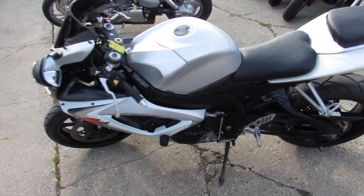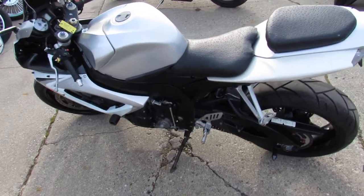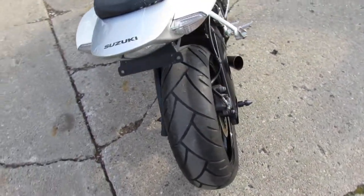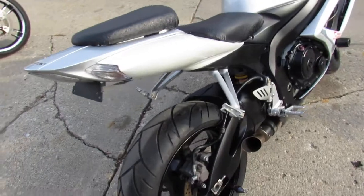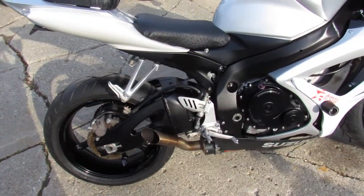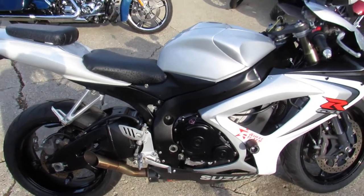Hey guys, approvalpowersports.com here, out doing some videos on the used sport bikes we got in stock. This one here is a 2006 Suzuki GSXR 600 for sale, only $4,299, liquid silver, white and black paint, fender eliminator kit with integrated